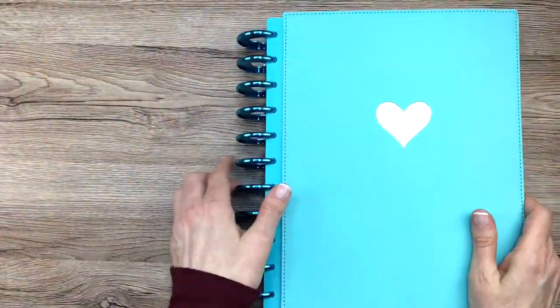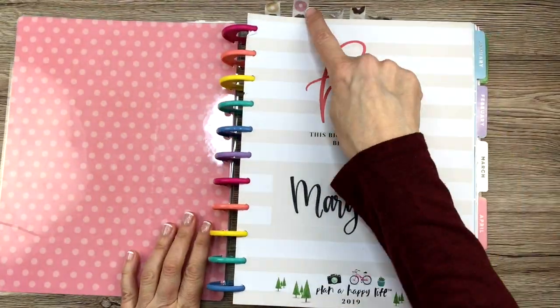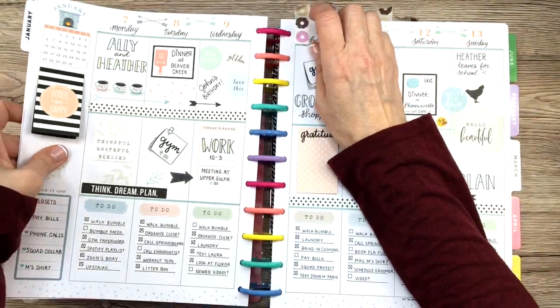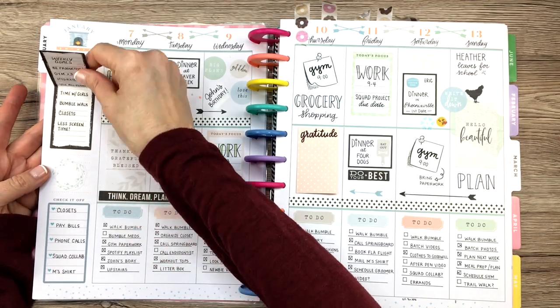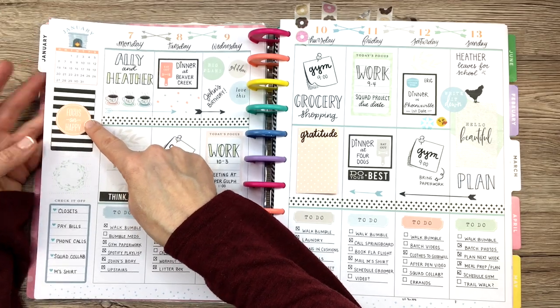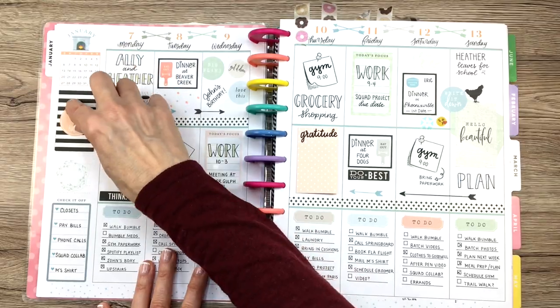Now I'm going to show you my 2019 planner and some ideas that I used for that. I used my donut washi here. On this page, I decided to use a journaling sticker and put my weekly goals in there. So you can take those journaling stickers from the Happy Planner, put them in your sidebar, and put whatever you want in them. I thought that was a fun thing to do.